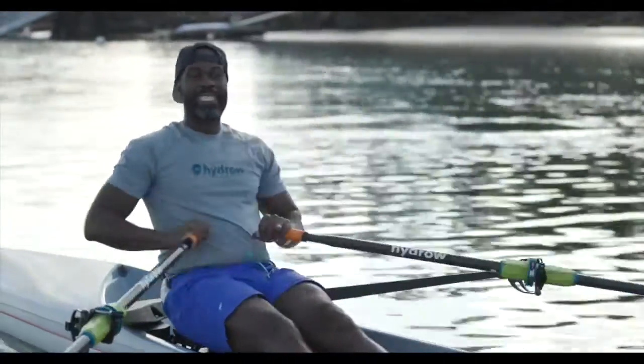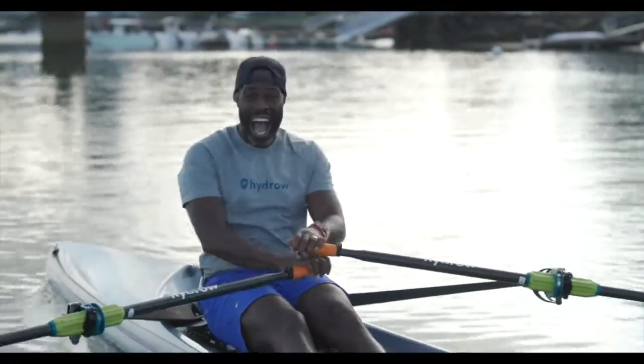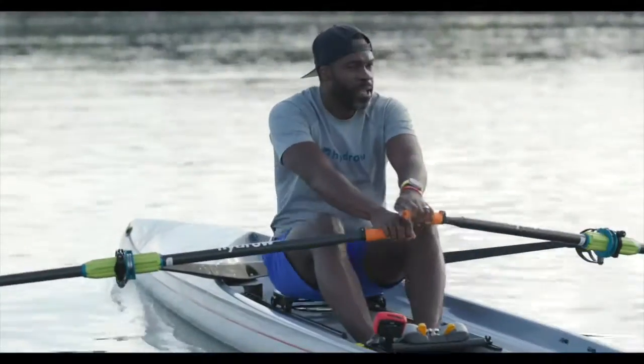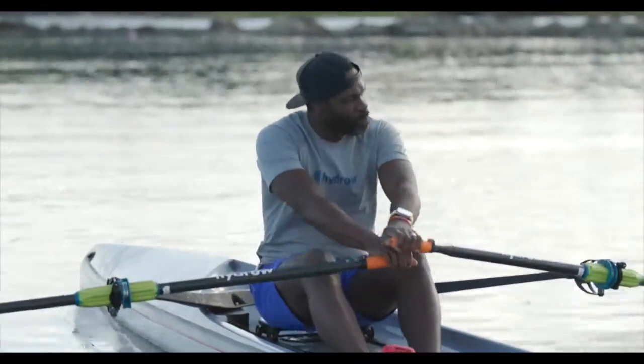Now you may be asking, how does that impact my rowing? If you are rowing at a higher stroke per minute, then you can go faster if you are applying the right effort. But what we don't want to do is confuse strokes per minute with how fast you're going. Speed can increase with higher strokes per minute, but they are not the same thing.